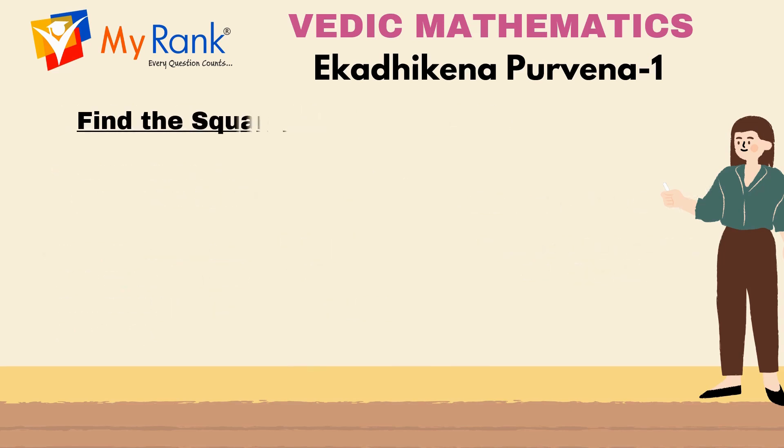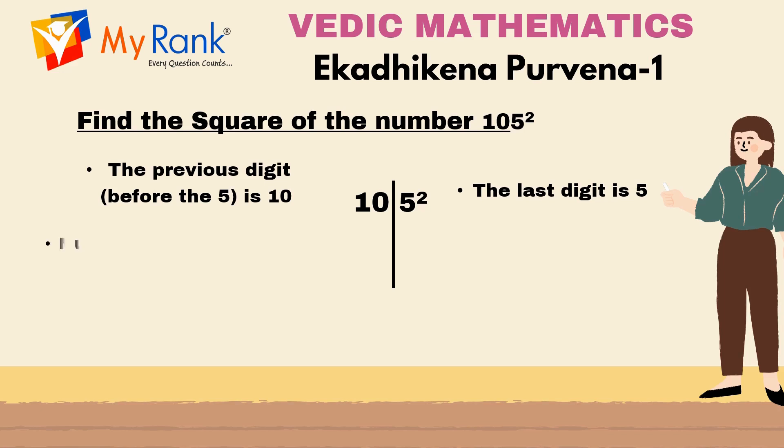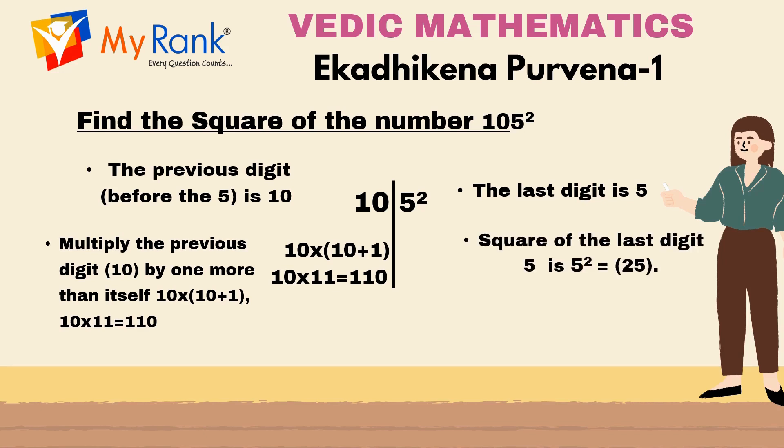Now let us look into Example 1: finding the square of the number 105, where the previous digit is 10 and the last digit is 5. According to Ekadikena Purvena Sutra, 10 + 1 = 11. Now multiply the previous digit 10 with 11: 11 x 10 = 110. The right hand side of the result is 5² = 25. Combining both sides gives us 11025. Therefore, 105² = 11025.